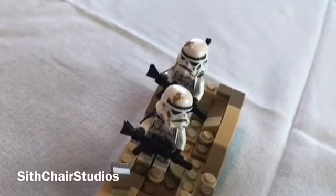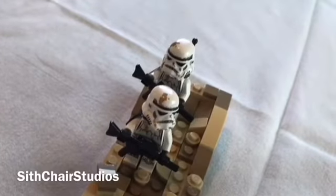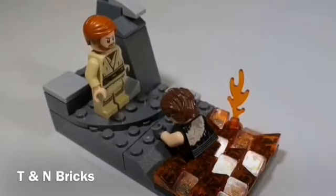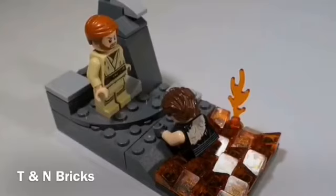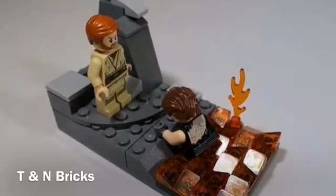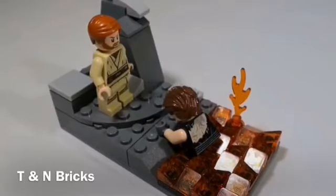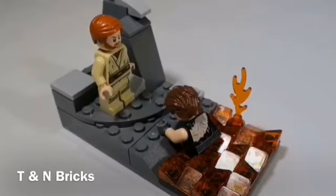The next honorable mention is by Sith Chair Studios — the Sandtrooper Patrol on Tatooine — and it just looks really cool with the sandy terrain. The final honorable mention is Detene and Brooks for their 'Duel on Mustafar.' Obi-Wan has the high ground, and it looks really great with Anakin and Obi-Wan. Anakin's torso is from the Darth Vader Transformation set — it looks really good. Now let's get into the first place winner.